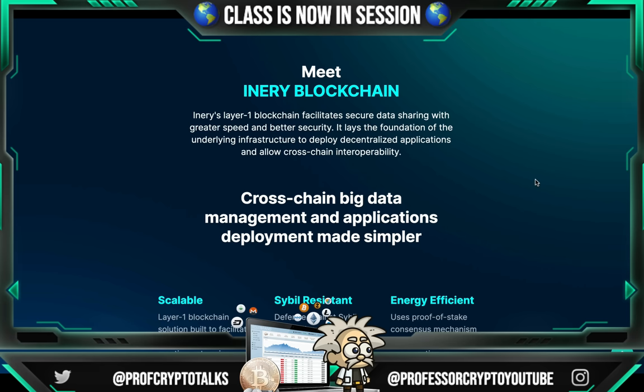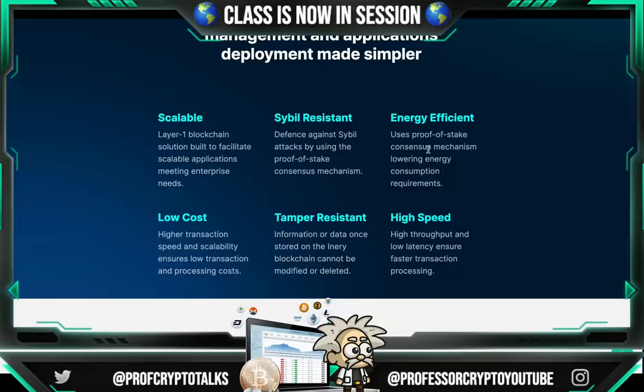They're also tamper resistant, guys. Data once stored on the Inery blockchain cannot be modified or deleted by third parties. To recap all of these: they are scalable, Sybil resistant, energy efficient, low cost, tamper resistant, and high speed. Not something to be overlooked.